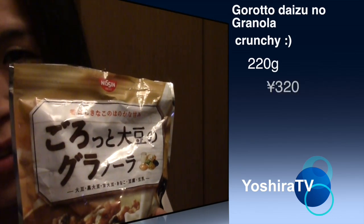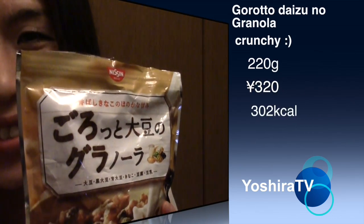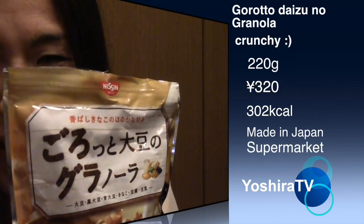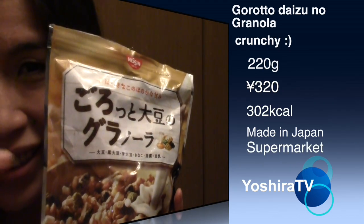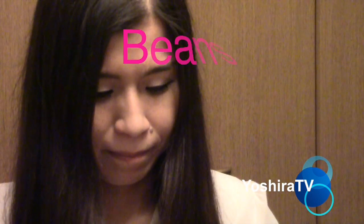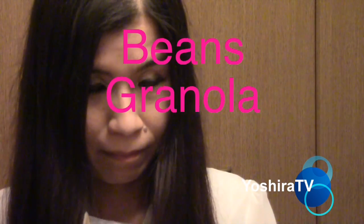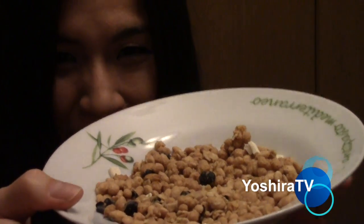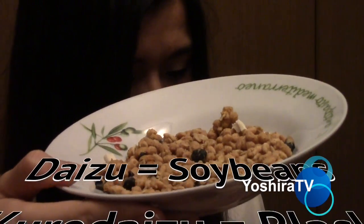What? What's inside? Okay, let me open this. This is Japanese granola. What's inside? I can read it for you.